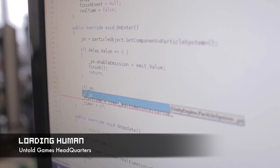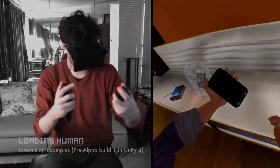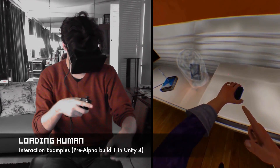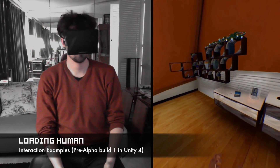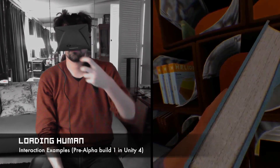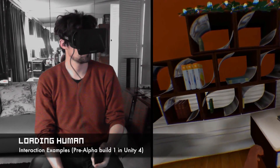Now, look around you. Look at your desk, and you'll see that in the room you are, there are a lot of objects — and this is just a single room. Think of a simple bookshelf. In Loading Human, the bookshelf is composed of at least 30 books and shelves, and each book is takeable and each book is different from the others.